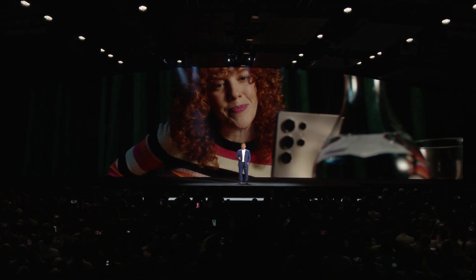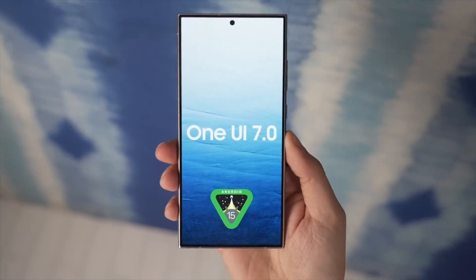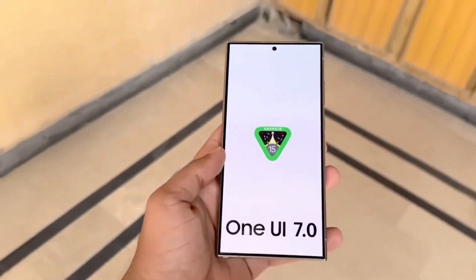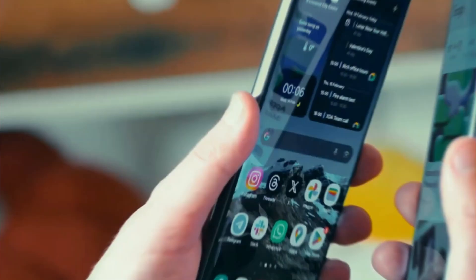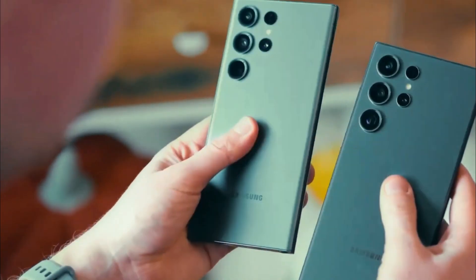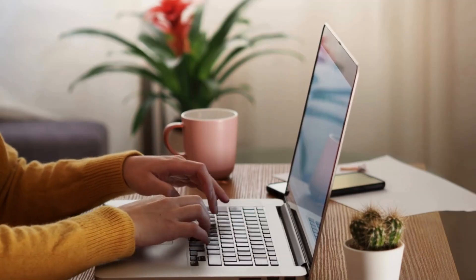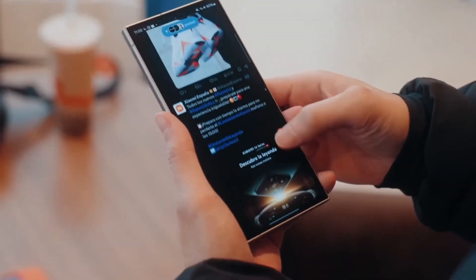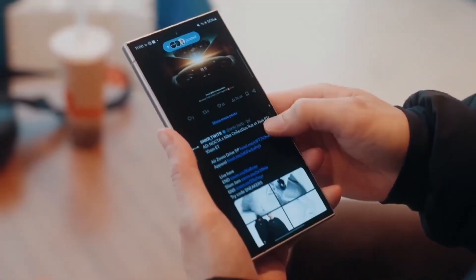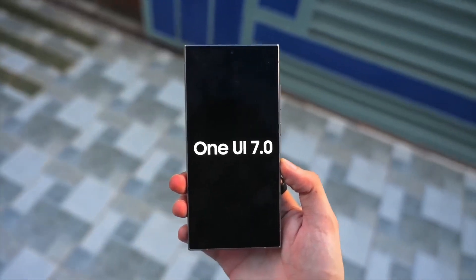As we count down to the stable release in early 2025, likely alongside the Galaxy S25 series, it's clear that One UI 7 is more than just an update — it's a statement. By borrowing the best ideas from competitors while introducing its own innovations, Samsung is proving why it remains a leader in the tech world. So, are you ready to explore the beta or wait for the stable version? Let us know your thoughts in the comments, and don't forget to subscribe for more updates on the latest tech. This update isn't just about new features — it's about redefining the Galaxy experience. From seamless design changes to groundbreaking AI tools, One UI 7 is setting a new standard. Stay tuned, because the future of Samsung is here and it's looking better than ever.